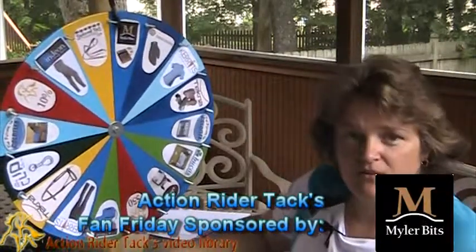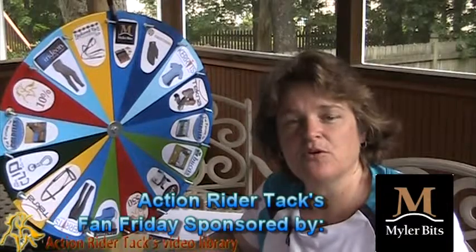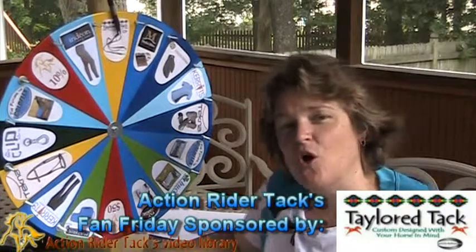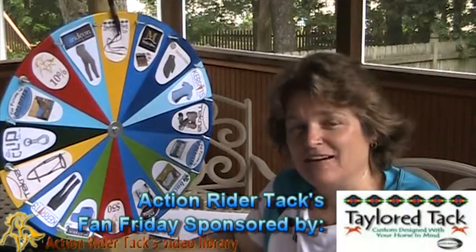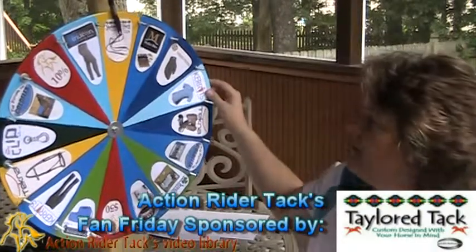Mylar Bits is giving you bidding assistance — the new bit that you decide on through your bidding assistance as well as the book Level Best for Your Horse. Can't go wrong with Mylar Bits. Tailored Tack — these are Hopi reins designed by Amanda Taylor over at Tailored Tack. Wonderful products from a wonderful woman. You will love them — beautiful inlay in those reins.